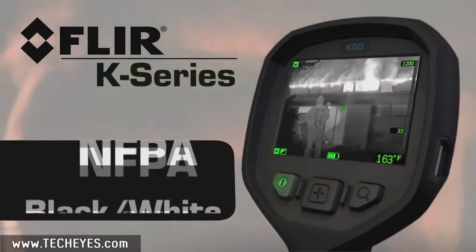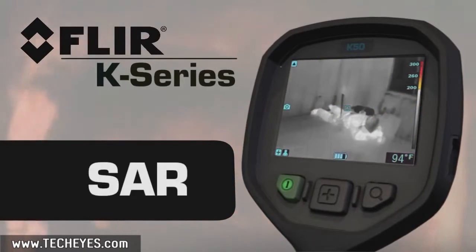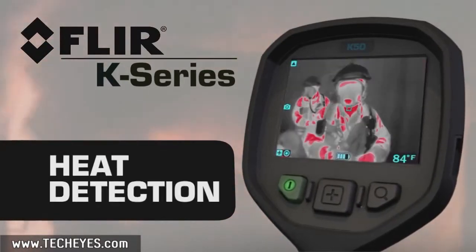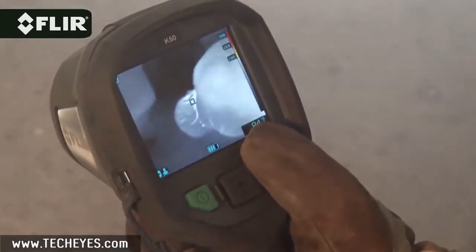Five imaging modes allow you to quickly change sensitivity and dynamic range for superior visibility. The center oversized button makes it easy to switch between them, and the zoom button lets you punch in fast for a closer look from a safer distance.